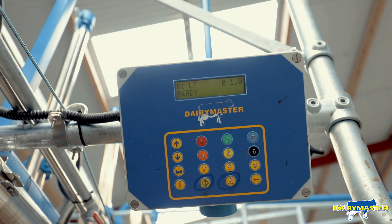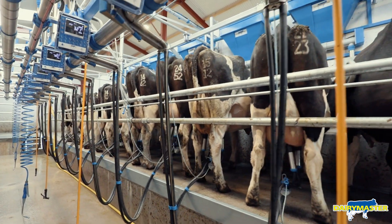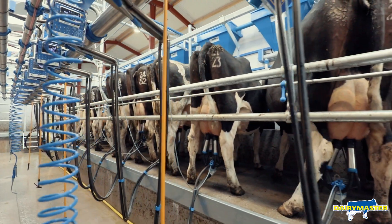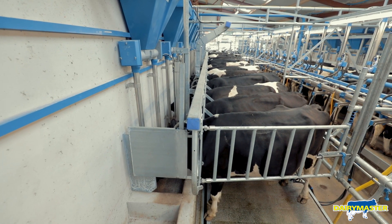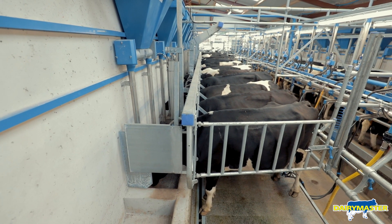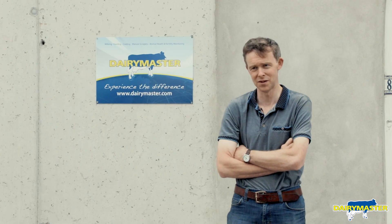Regarding feeding — another nice feature is if a cow is last in on the last round and she's a little bit unsettled, with one touch of a button in the commander box you can give her an extra bit of meal and she settles straight away. We see a big difference with that between the old and the new.